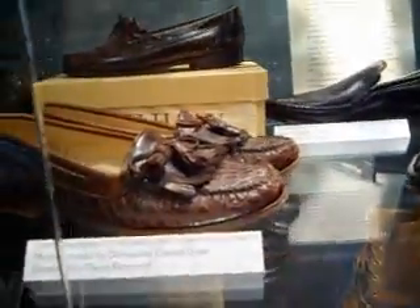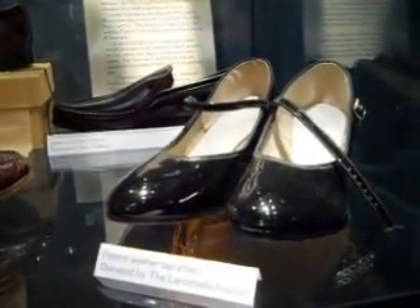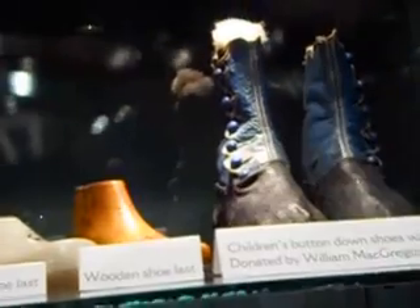In this display case, you have some of the shoes that they made. This is part of the Bates, Lewiston and Auburn Museum. Oh, look at that. Isn't that short? It's a little example.